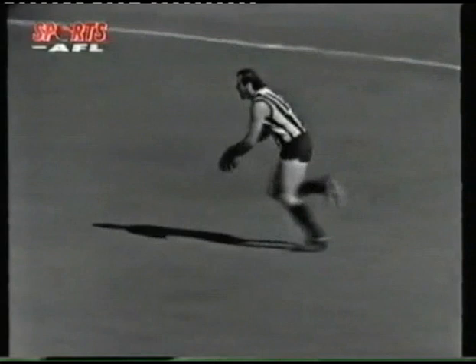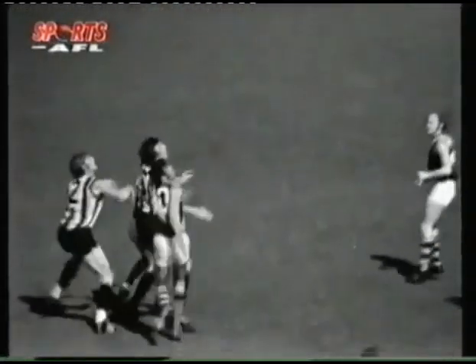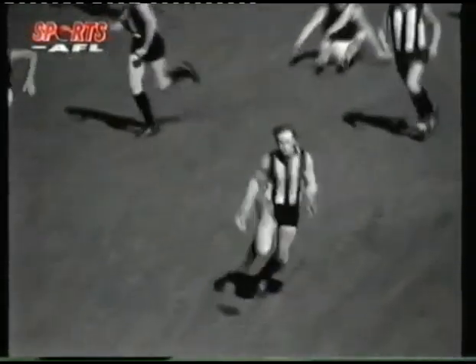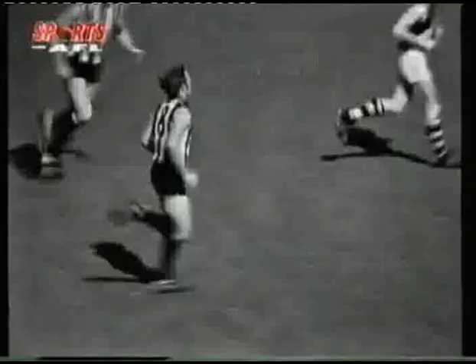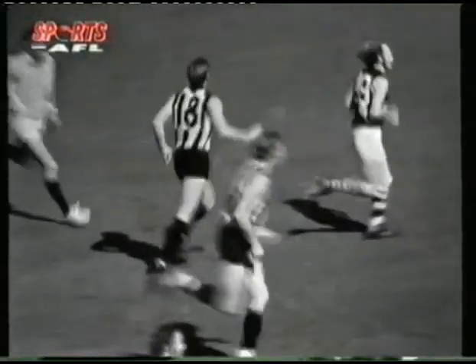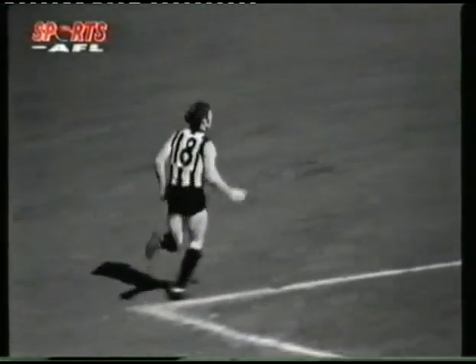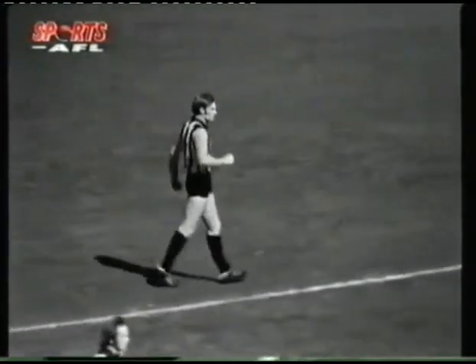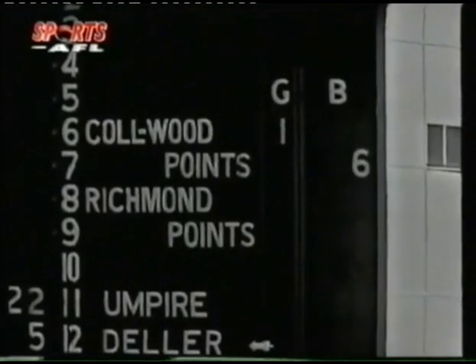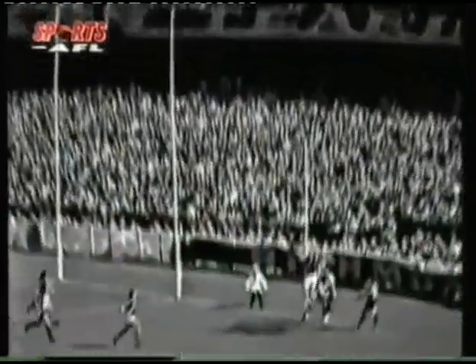Graham Jenkins gets the first kick of the match, selected at centre half forward. Richardson of Collingwood having won the toss — they're kicking down to the Richmond end. Here's a chance for Max Richardson now in the early moments of the game. He puts it through. 30 seconds into the opening of the preliminary final, Max Richardson of Collingwood — a left footer right through the big ones. A great goal.